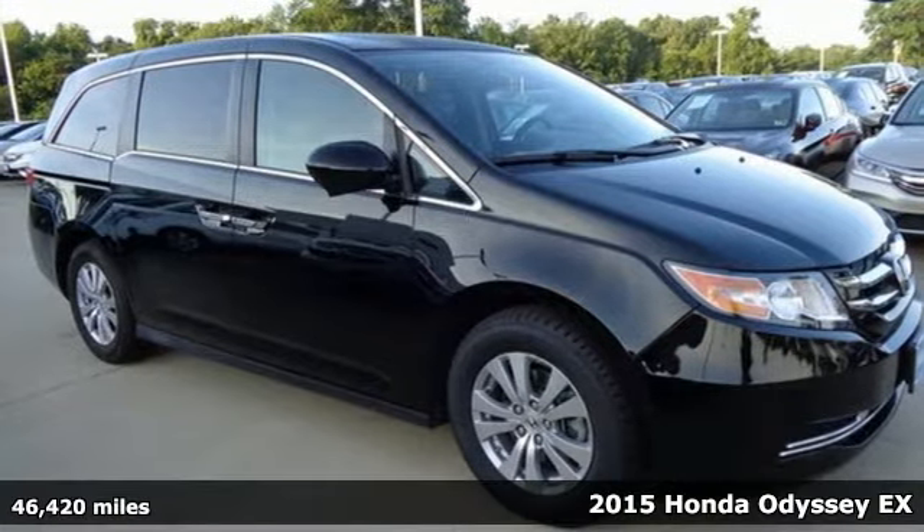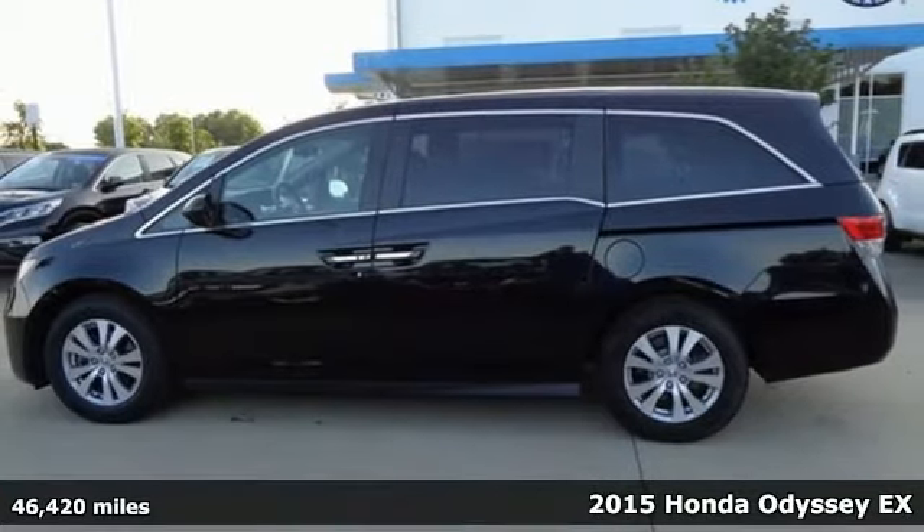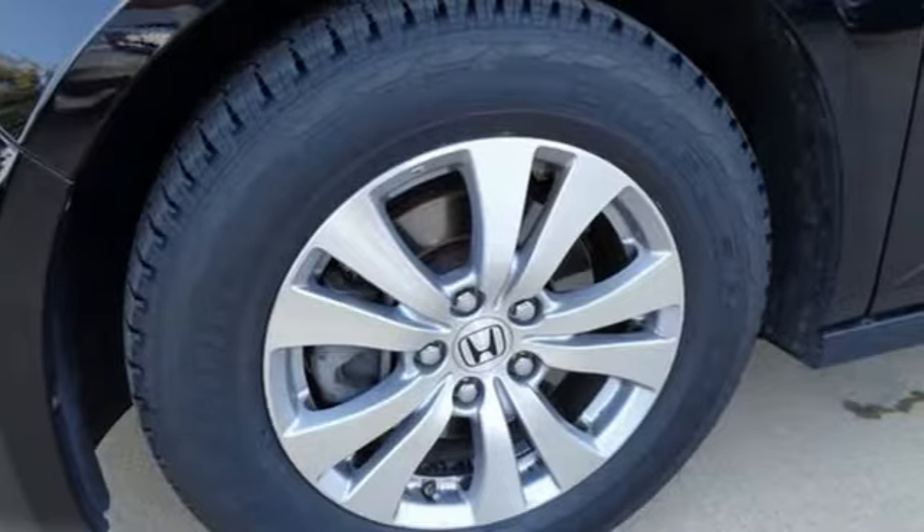Here's a 2015 Honda Odyssey. From hood to hatch, it offers all the comforts and conveniences you could want. It boasts an impressive list of features like these.